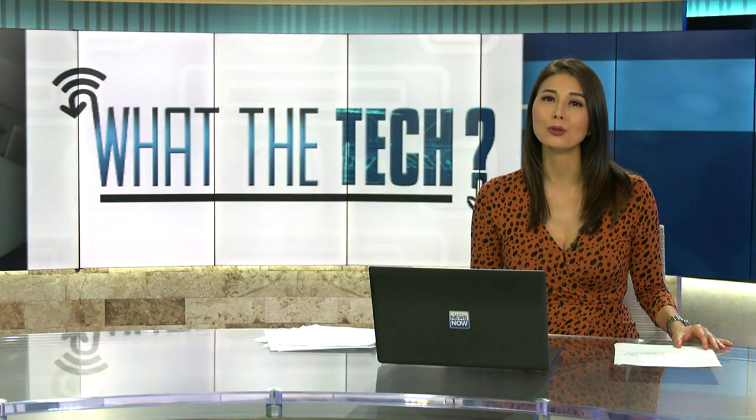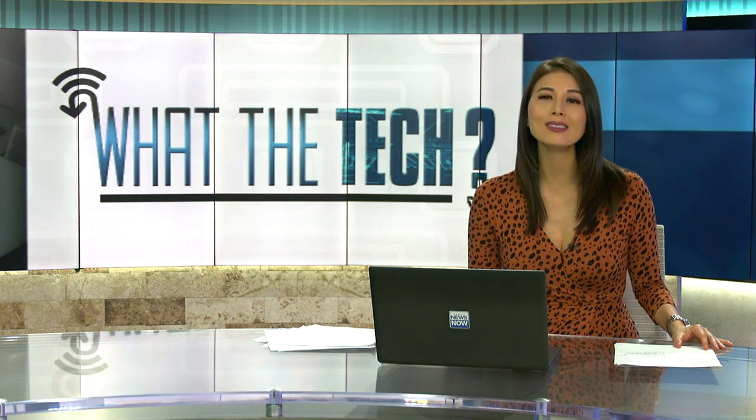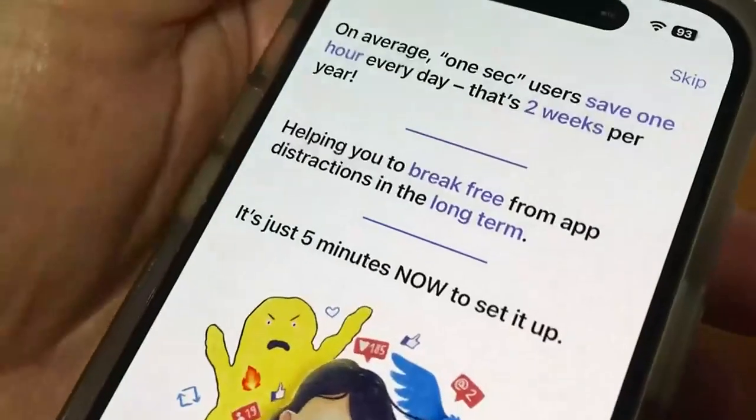Spending too much time scrolling through social media? There is an app to help, and it's already assisting millions of people. Jamie Tucker shows us how it works. Could one second make a difference in you opening Facebook and Instagram? If that app didn't open immediately, would you think twice about doom scrolling? That's the premise behind this app called One Sec.